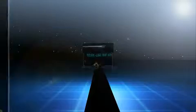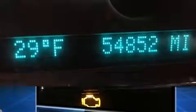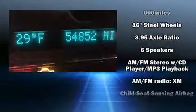Top features include front bucket seats, front and rear reading lights, an outside temperature display, fully automatic headlights, and more.